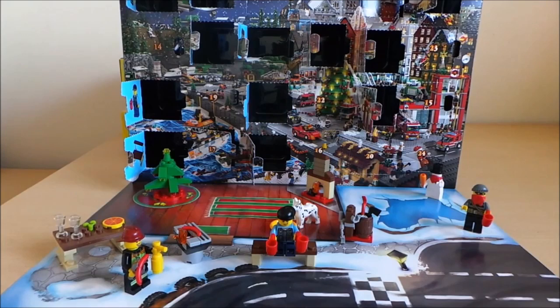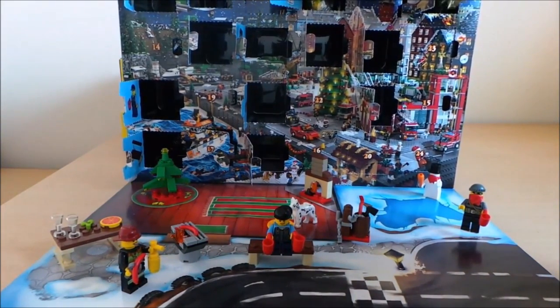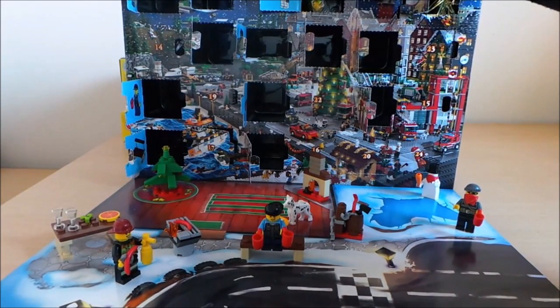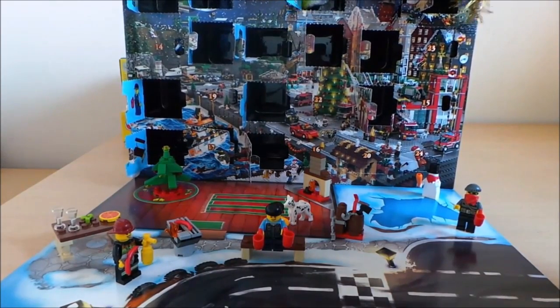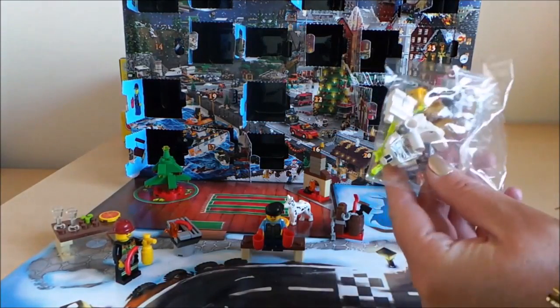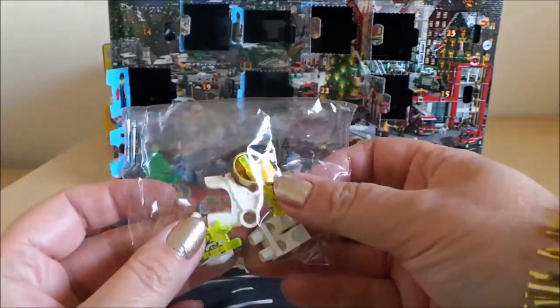Hey guys, this is Tracy here and welcome to our channel. Today it's the 13th of December so we're going to open box 13 of our Lego advent calendar. Here we go, let's take a look inside. It looks like we have a spaceman with a wand — there are those little bits and pieces.